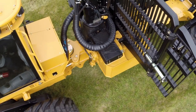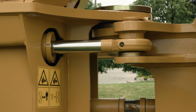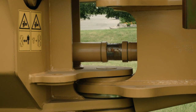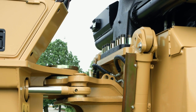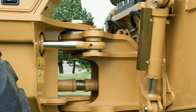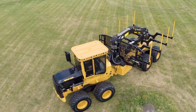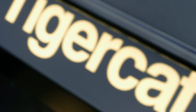The center section of TigerCat forwarders are constructed with thick steel sections, large pins, and tapered roller bearings in the articulation and oscillation joints. The bearings are preloaded to prevent play. TigerCat's center joint design is renowned for its strength, durability, and reliability. Long lasting and easy to service, the center joint is one of the most critical factors in the longevity of TigerCat machines.